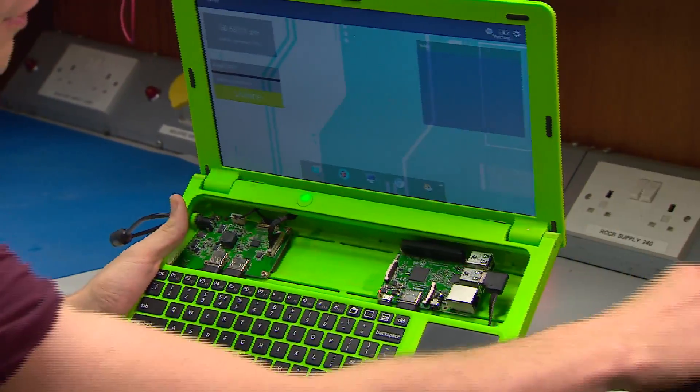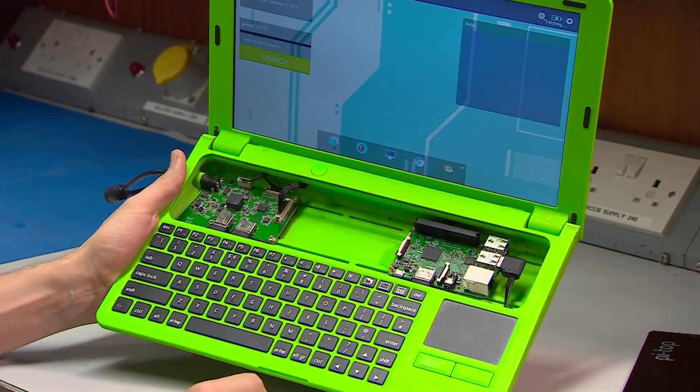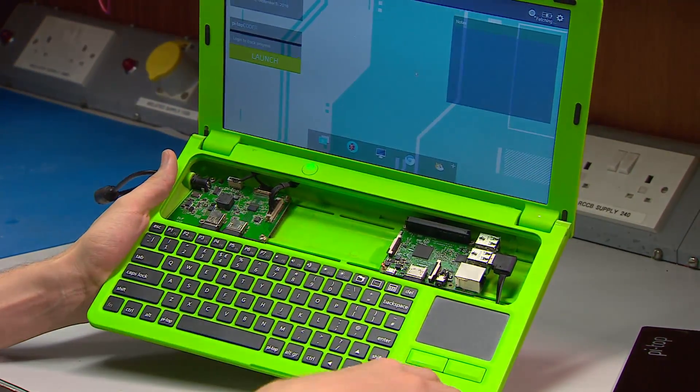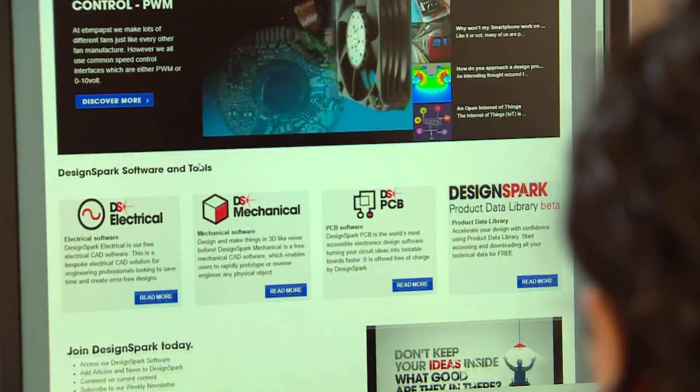Once you have built it, you have a fully functioning laptop. You've got your Raspberry Pi there and a modular rail that lets you snap other bits and pieces into it. Jesse and his business partner were helped by DesignSpark, an online community for engineers created by RS Components.